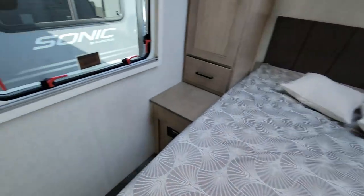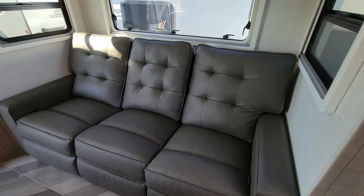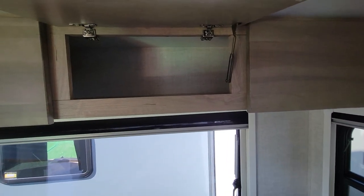Your windows are back over here. You've got your sofa — it looks like it kicks out — and there's overhead storage again.